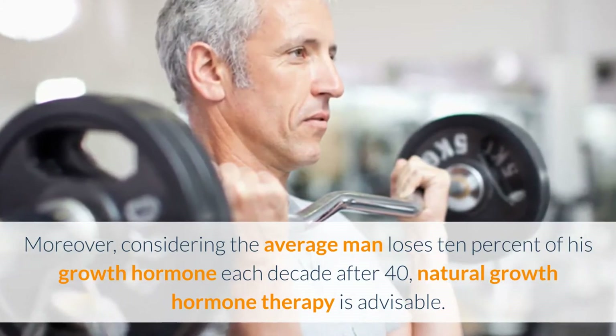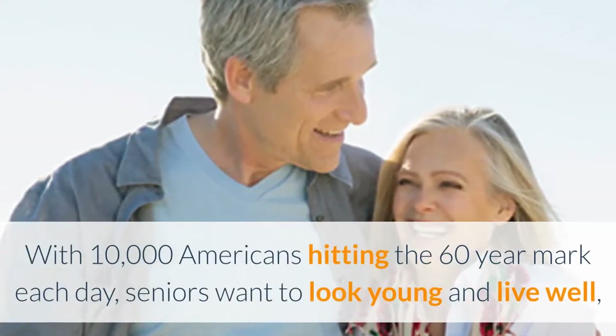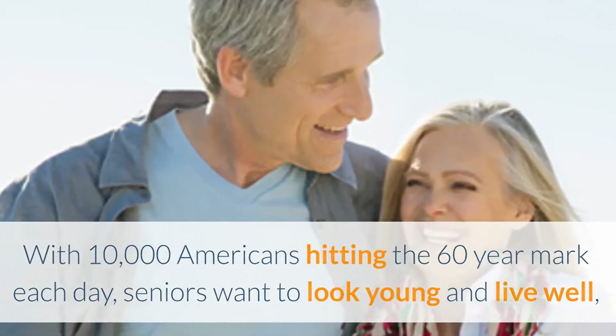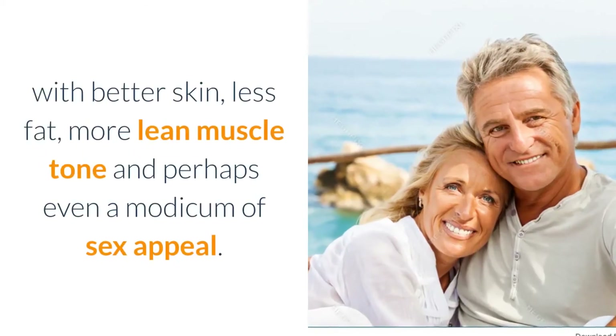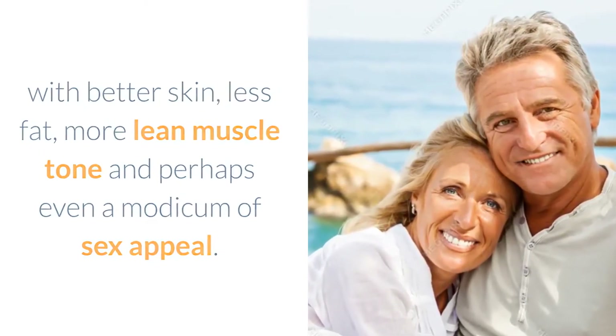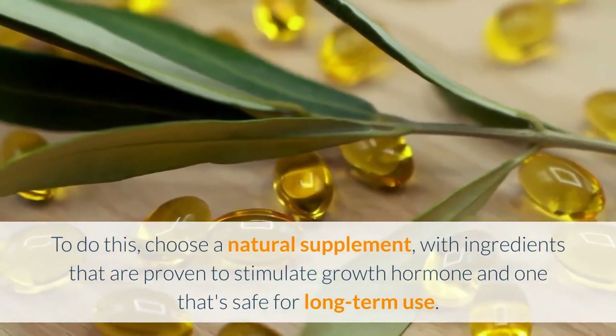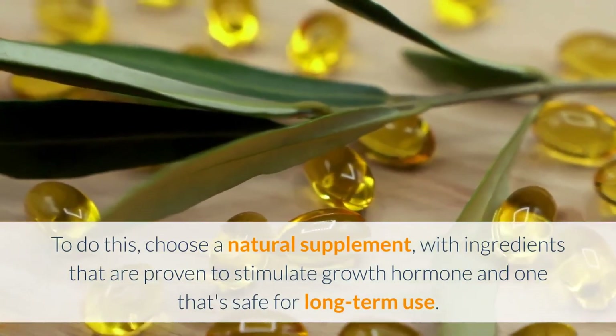With 10,000 Americans hitting the 60-year mark each day, seniors want to look young and live well — with better skin, less fat, more lean muscle tone, and perhaps even a modicum of sex appeal. To do this, choose a natural supplement with ingredients that are proven to stimulate growth hormone and one that's safe for long-term use.